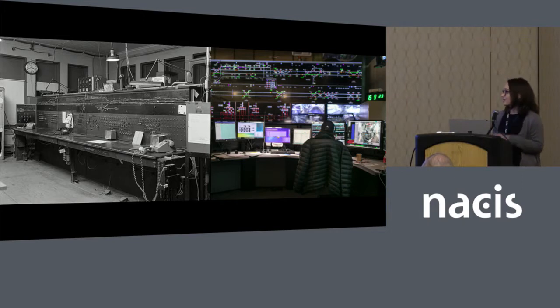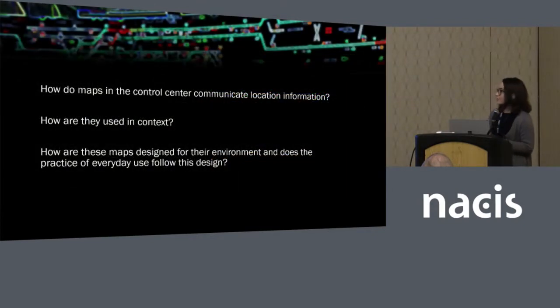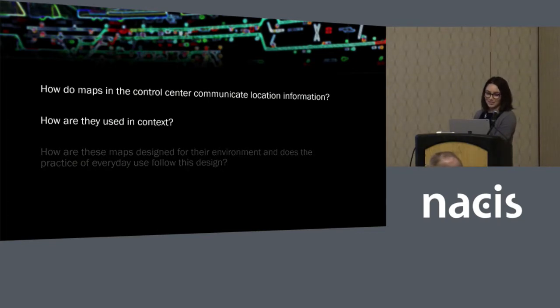To do that, you have to bring in many visuals — a lot of different information infrastructures are coming together. I'm focusing on a few questions: how is location information represented in the control center, what's the role of the map in this process, how are those maps used in context, catering to different situations that arise, and more broadly, how does the design of those maps meet their practice in everyday use?